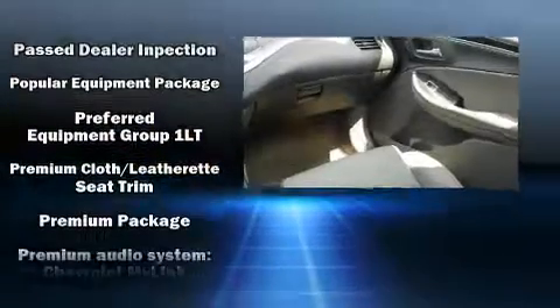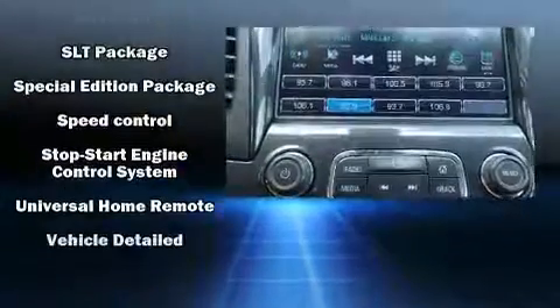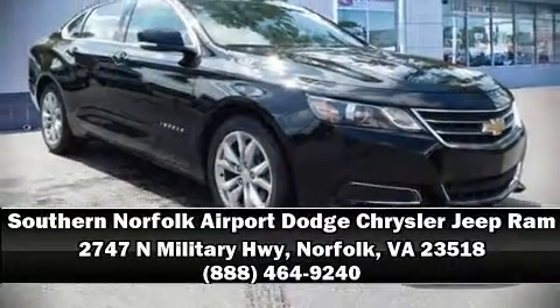Brake assist technology provides extra pressure when applying the brakes. It also arrives with a Carfax history report, providing you peace of mind with detailed information. Stop by our dealership or give us a call for more information.